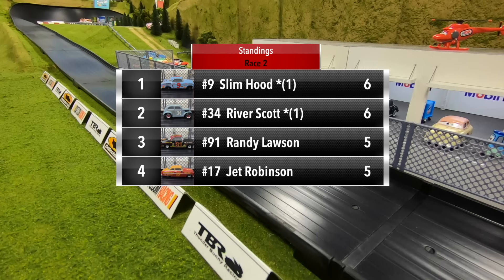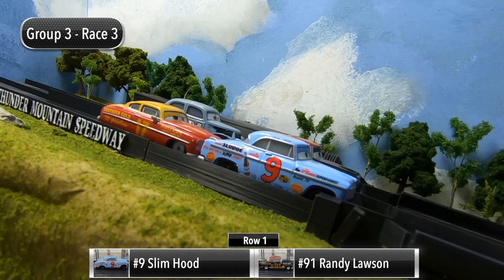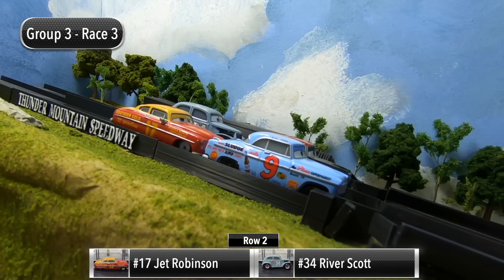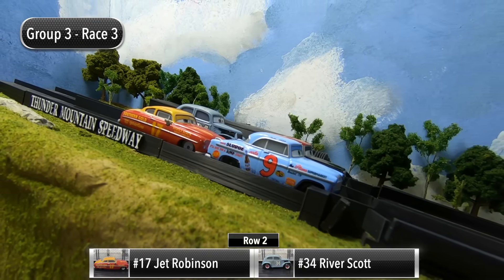Slim Hood and River Scott are tied with six points each. Randy Lawson and Jet Robinson are tied with five points. We've got a tight group here halfway through. Race number three — Slim Hood and Randy Lawson starting in row one, and then in row two it's Jet Robinson and River Scott.